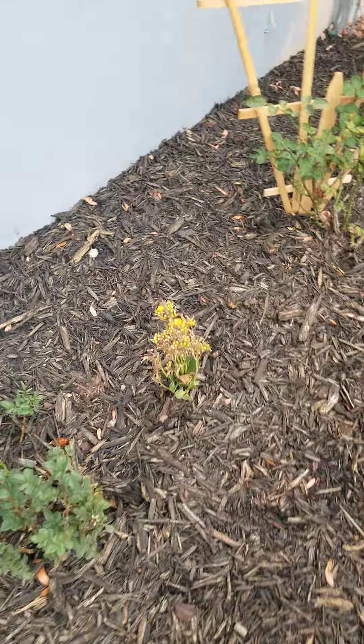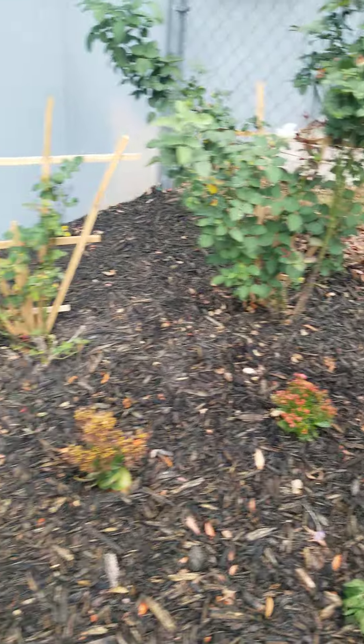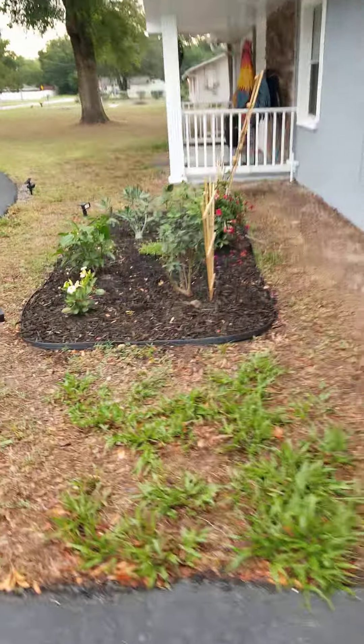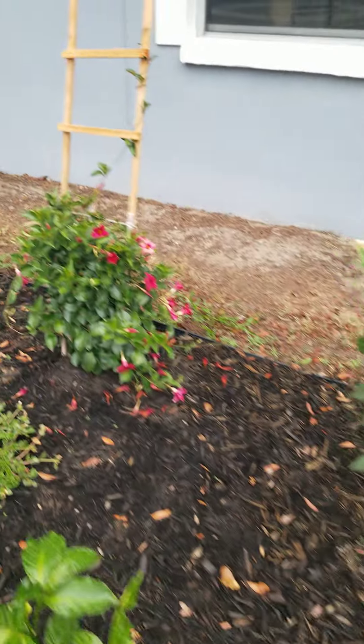These little red ones here — these little roses — these are blooming. There you have it. Now I'm going to show you my other ones. Yes, these are my other flowers; these are starting to bloom.